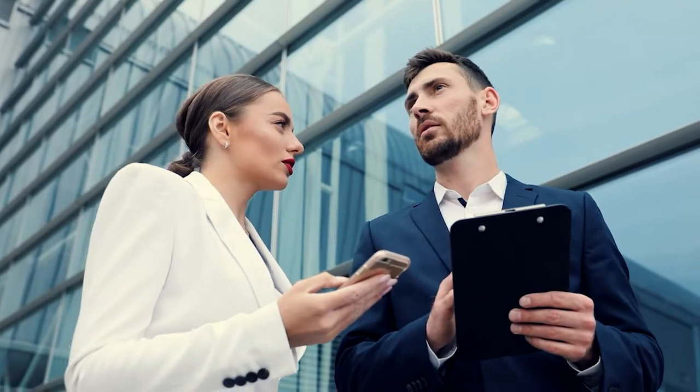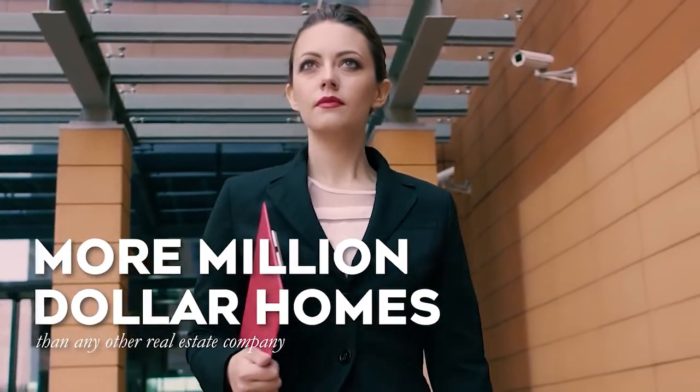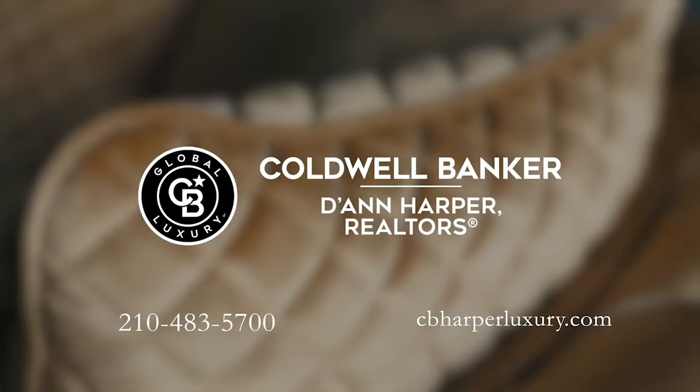Our prestigious global luxury team has a track record of selling more million-dollar homes than any other real estate company. Give us a call today or visit us online at cbharperluxury.com. Your luxury is our legacy.